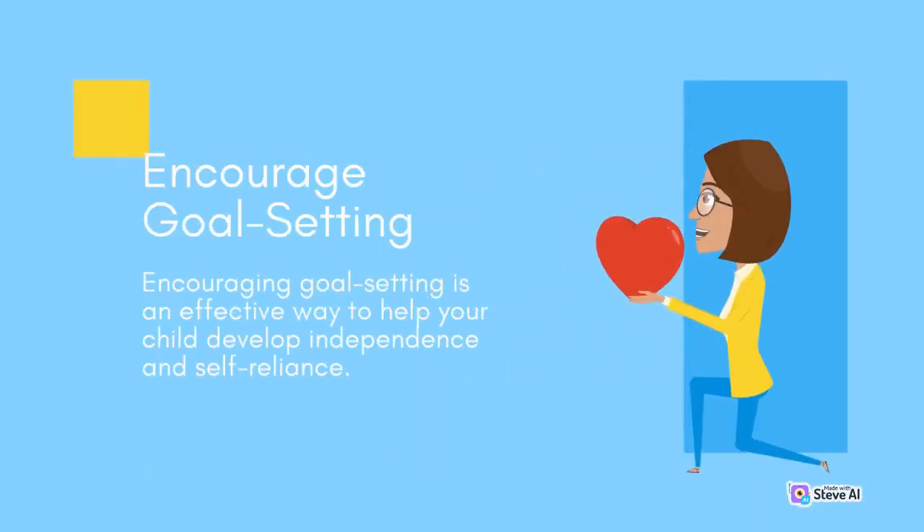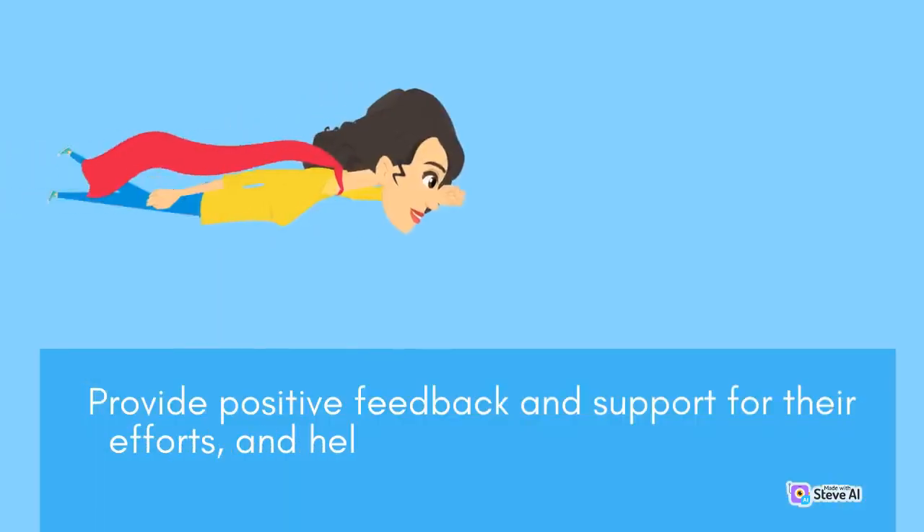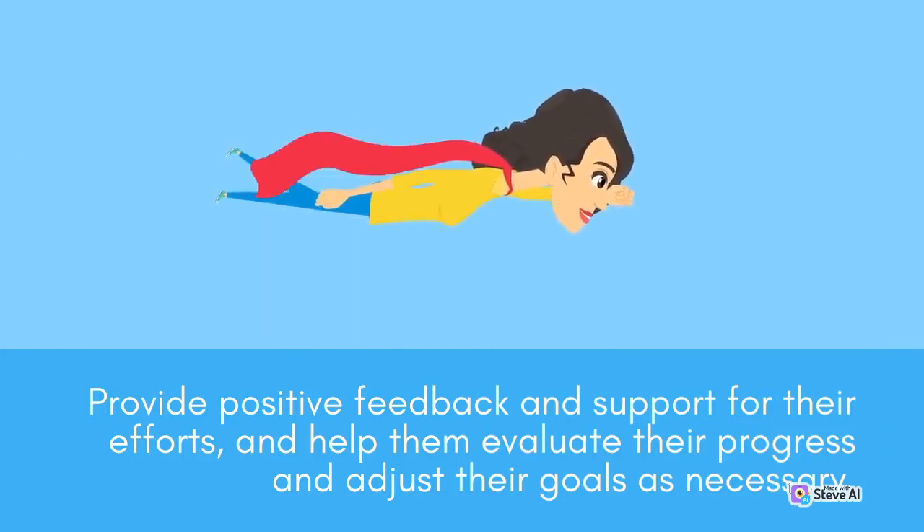Encouraging goal-setting is an effective way to help your child develop independence and self-reliance. Help your child set goals for themselves and encourage them to work towards these goals on their own. Provide positive feedback and support for their efforts, and help them evaluate their progress and adjust their goals as necessary.